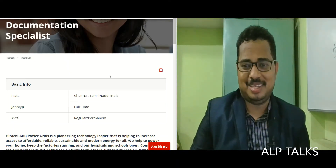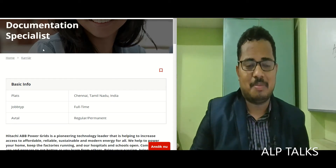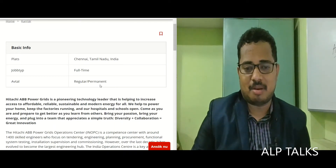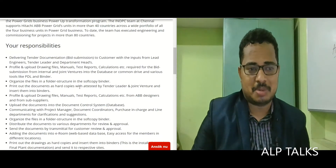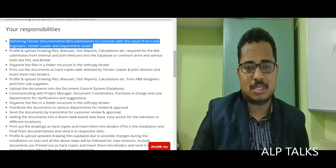Good morning friends. The next job profile we have for today is Document Specialist. The job location is Chennai, Tamil Nadu. It is a full-time, regular permanent position, and this is for Hitachi ABB Power Grids.